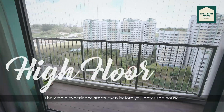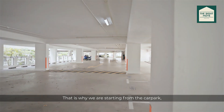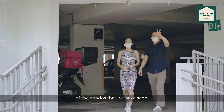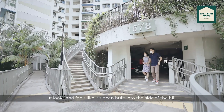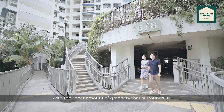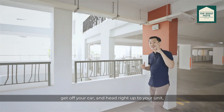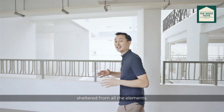The whole experience starts even before you enter the house. That is why we are starting from the car park, which I dare say is a lot nicer than many of the condos that we have seen. It looks and feels like it has been built into the side of the hill, with the sheer amount of greenery that surrounds us. The benefit of a basement car park is you can get off your car and head right up to your unit, sheltered from all the elements.